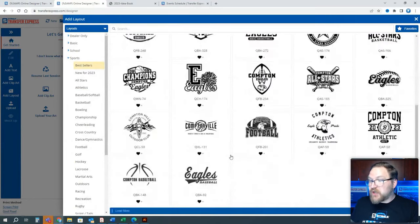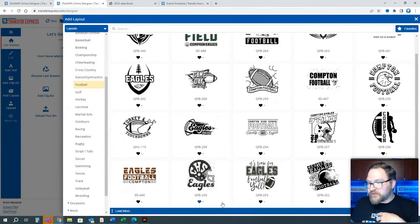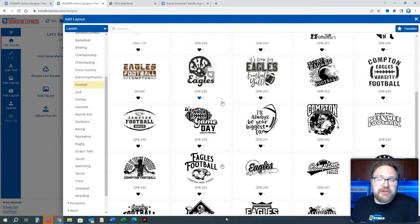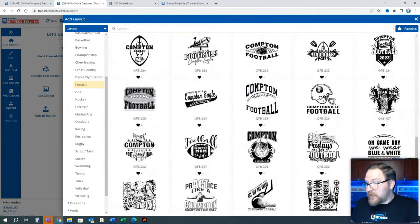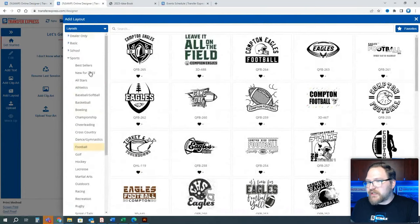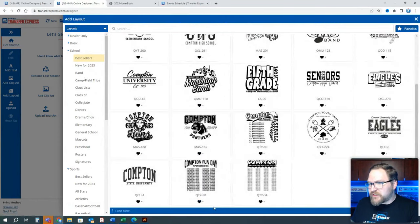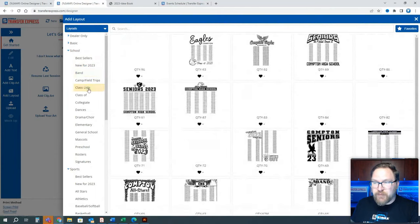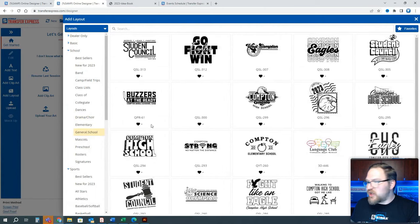There are tons of layouts here — best sellers, new for 2023, and specific seasonal categories. Football season? Here's a whole bunch of football season artwork specifically targeted toward high school sports. Let's go up to school layouts. You can scroll through and see roster lists — like we were talking about for choir or drama club where they list all the names on each shirt — as well as generic spirit wear, band, class lists, seniors, elementary school, drama, choir, and general school layouts.